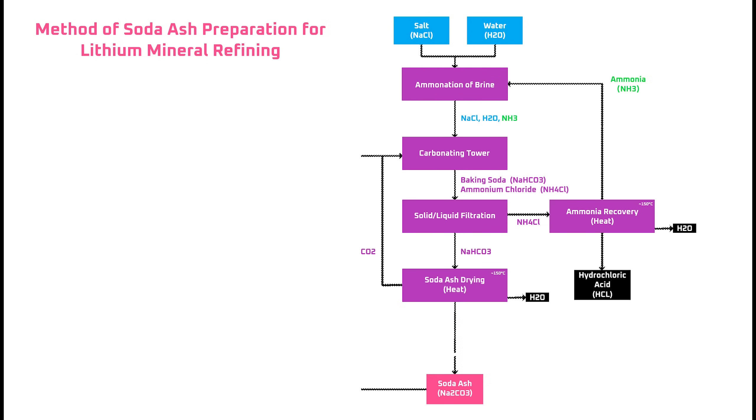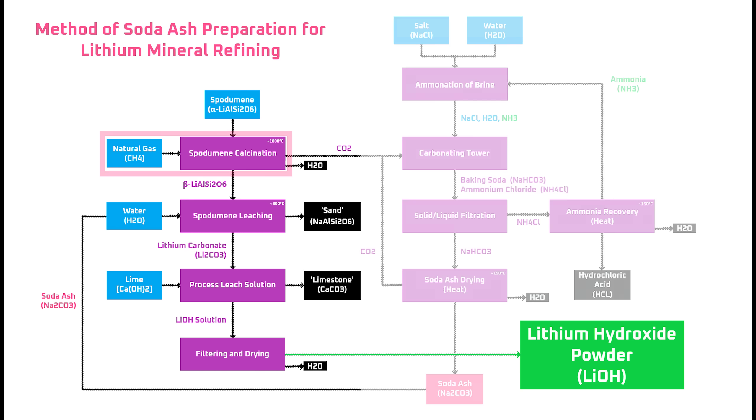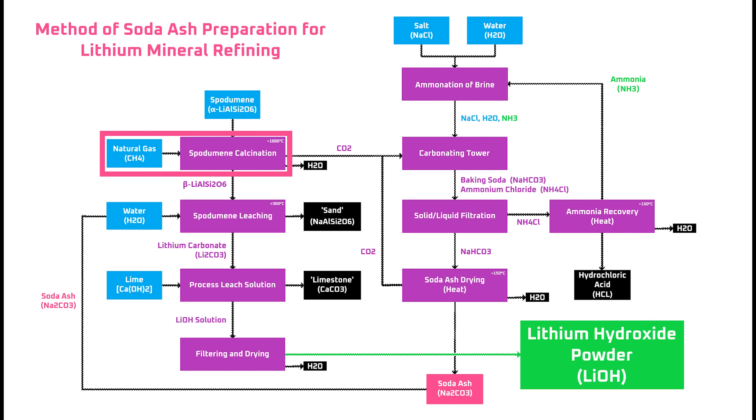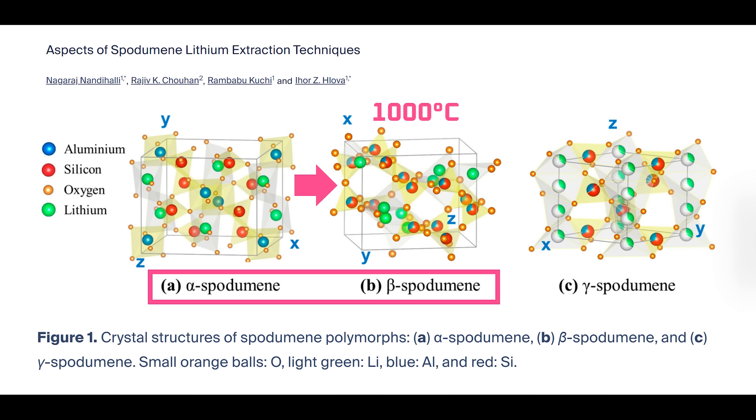Moving along, let's cut over from the on-site soda ash production plant to the lithium refining process itself. Natural gas can be used to fire the kiln that roasts or calcinates the spodumene concentrate received from mining companies. I think of calcination like popping popcorn: when spodumene is heated to around 1,000 degrees Celsius, the crystal structure changes, creating volume expansion and increased porosity. That allows the lithium trapped in the crystal structure to be extracted more easily in subsequent steps.